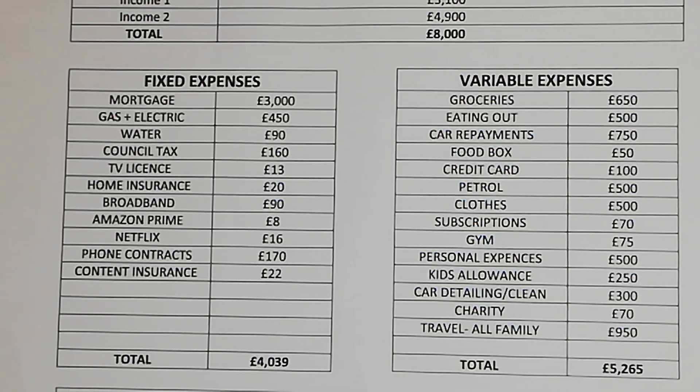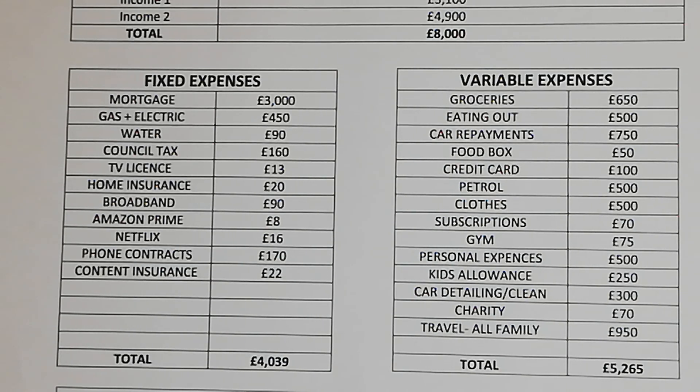Food box £50 a month, credit card £100 a month, petrol £500 a month, clothes £500 a month, subscriptions £70 a month, gym £75 a month, personal expenses £500 a month, kids allowance £250 a month.